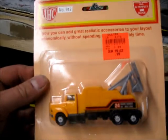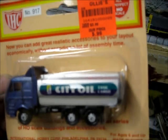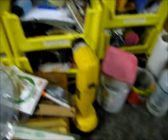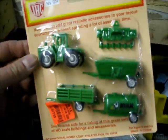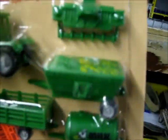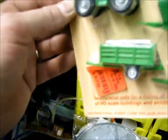This right here was 99 cents, and this one was also 99 cents. Can't beat that. Got this right here — this one was also 99 cents. And I got this, which was $1.99. You can't beat it — not a bad price.